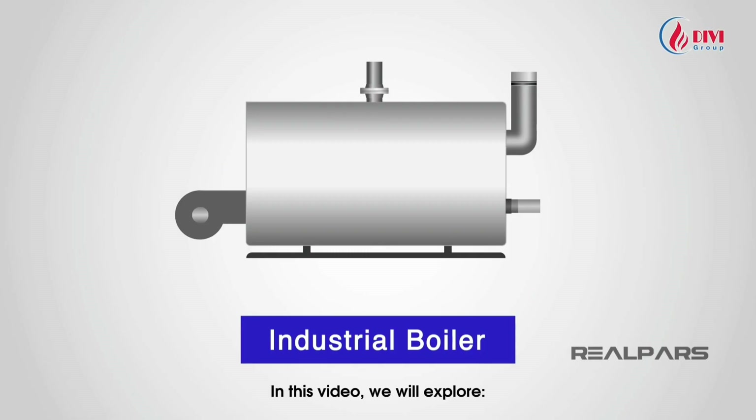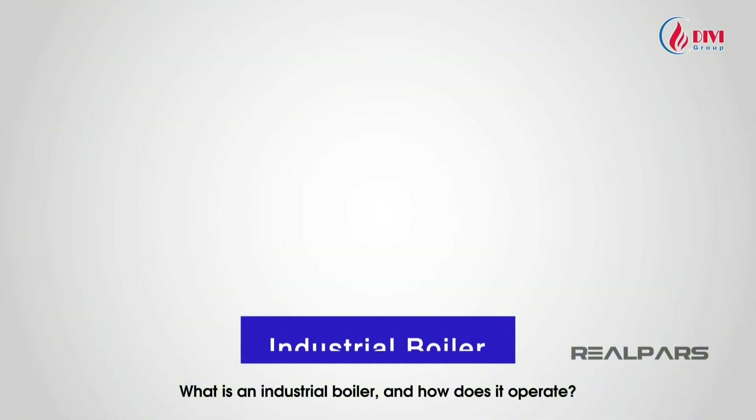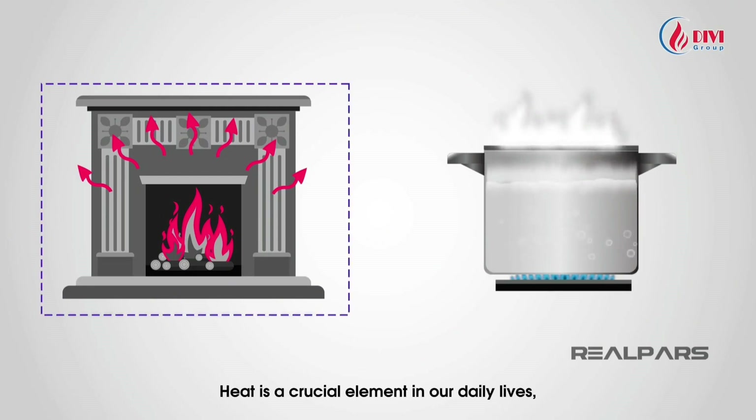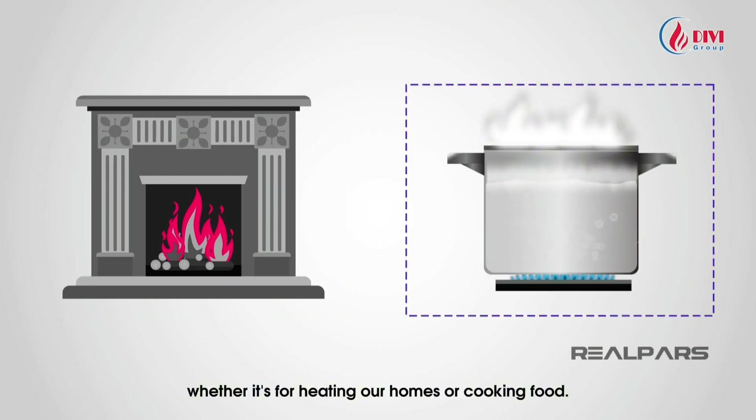In this video we will explore what an industrial boiler is and how it operates. Firstly, let's delve into the concept of heat. Heat is a crucial element in our daily lives, whether it's for heating our homes or cooking food — we all use heat to some extent.